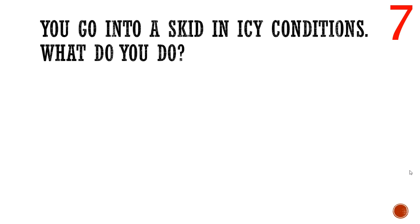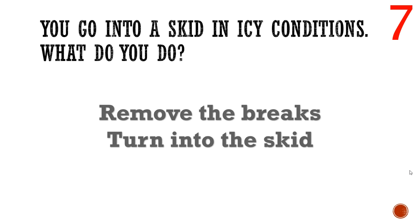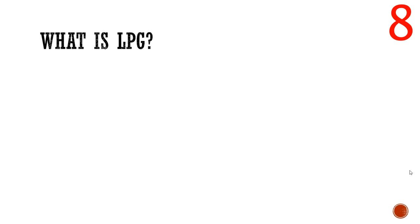Number seven: skidding in icy conditions. This next tip could potentially save your life, because the answer is the complete opposite of what you'd think. The answer is: release the brakes and turn into the skid. Braking hard makes things worse, especially without anti-lock brakes. You have to remember it's the back wheels causing the skid — turning into it aligns the back wheels to correct the skid. Turning away sends the back wheels further wrong, making things worse. Take the brakes off straight away and turn into the skid.